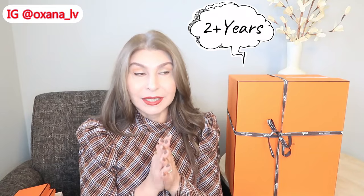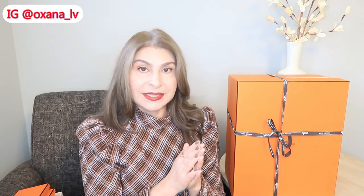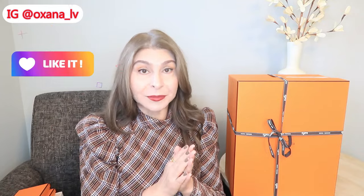Today I'm going to do an unboxing of a quota bag. This bag is absolutely exceptional, and I've been waiting for it for more than two years. This is an offer from my local boutique — my last offer was two-plus years ago. If you hear my voice a little rusty, I'm really sick, but I wanted to film this video because I want to post it on Christmas.